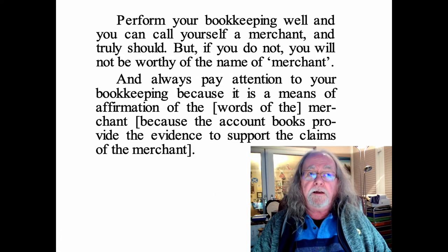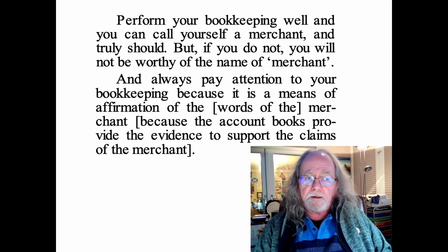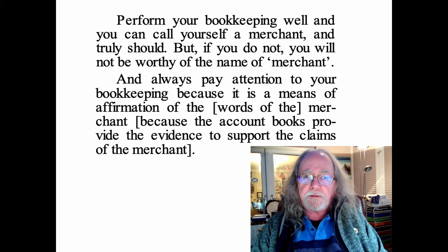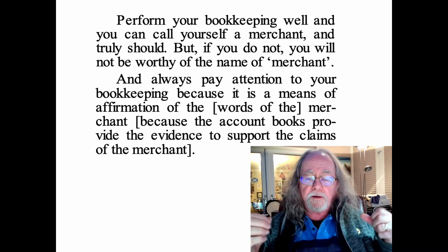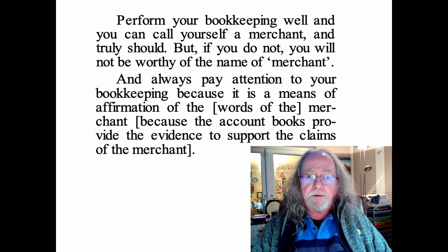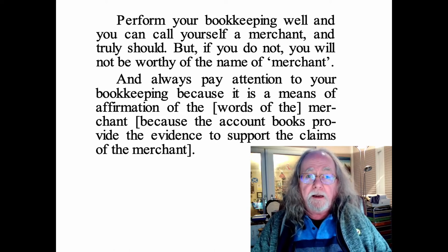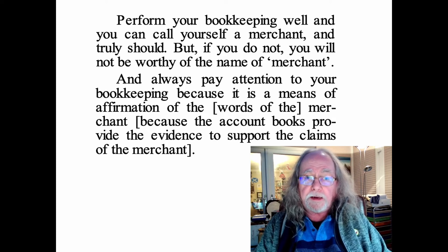He concludes in the same section: 'If you do your bookkeeping well, you can call yourself a merchant. If you do not, you won't be worthy of the name merchant.' You should always pay attention to your bookkeeping because it confirms your word — the account books provide the evidence to support the claims of the merchant. This came through from Lattie's analysis of the medieval statutes: the account books were evidence of the word of a merchant and could be produced in court in the right circumstances to verify it. You must organise and keep every bit of evidence you've got and note down anything relevant to your business, even if it's not going into your account books.